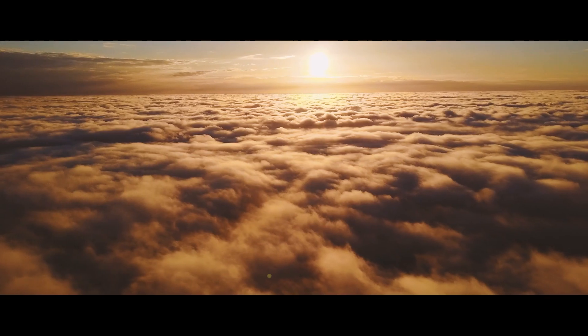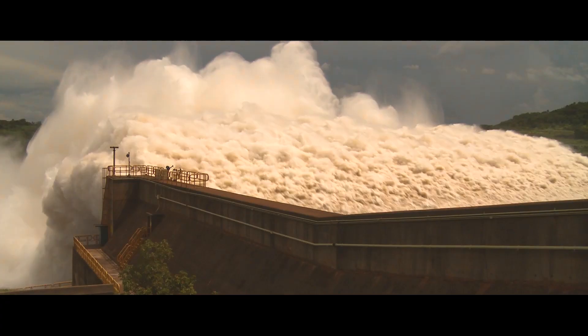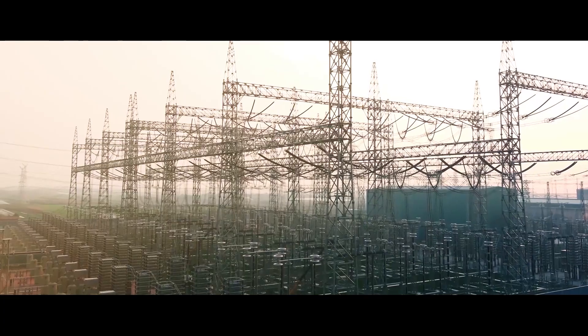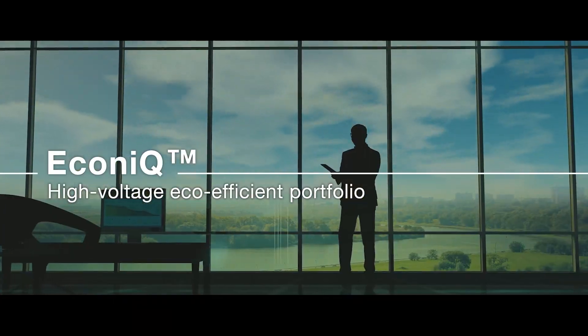Now we're taking an iconic journey towards a carbon neutral energy future. Econic — our high voltage, eco-efficient portfolio.